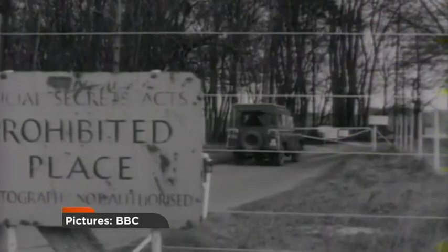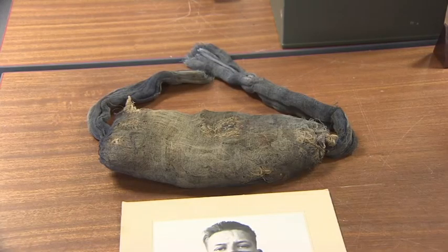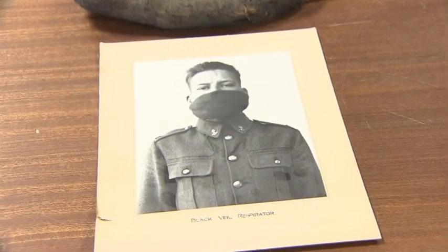For decades, it's been the top secret military facility that rarely grants access. But today we've had a glimpse behind the closed doors at Porton Down. In 1915, this was the first standard-issue protection against a chemical attack. Over the last century, they've been busy here.